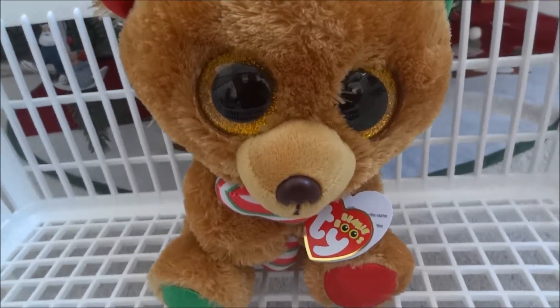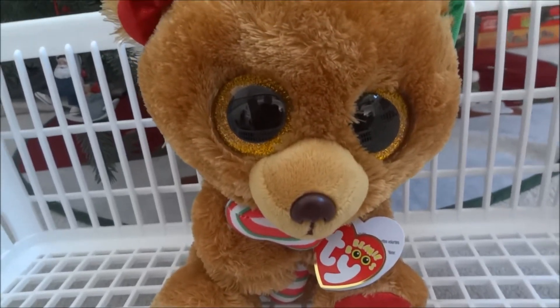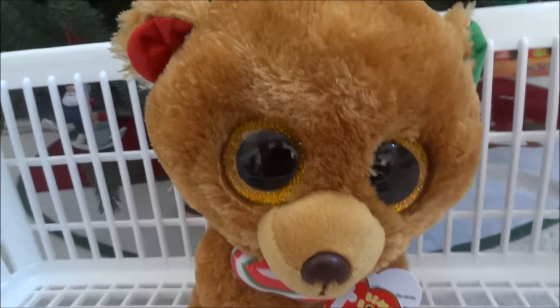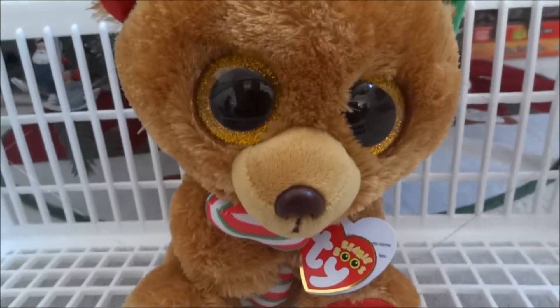Hey guys! Today I'm going to show you the Beanie Boos I got for Christmas, and also at the end of the year, I'm going to be doing a full Beanie Boo collection with all of my Beanie Boos. So let's just get started on showing you the new Beanie Boos.